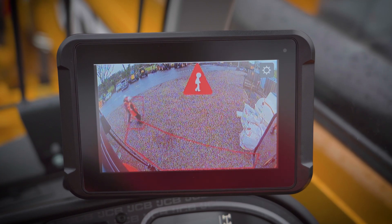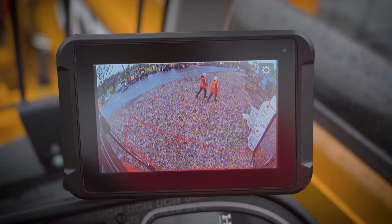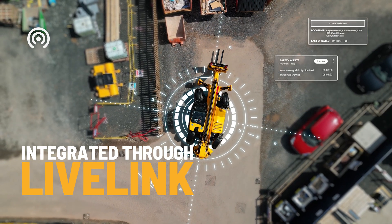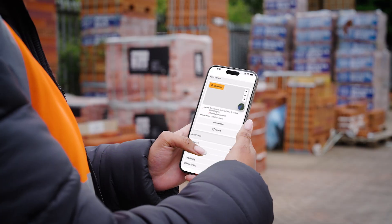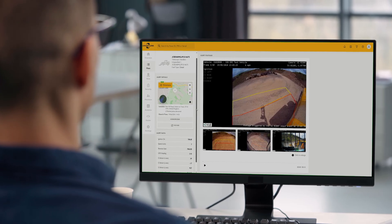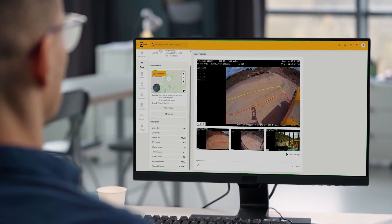Whenever an event occurs, this is captured and sent through a processing unit, which is then communicated to our Live Link system, allowing all the data to be accessed by one single source. This gives site managers the opportunity to re-watch footage. All footage captured is categorised into critical, major and minor, depending on the severity of the event. This means that site managers don't have to spend hours looking through data.